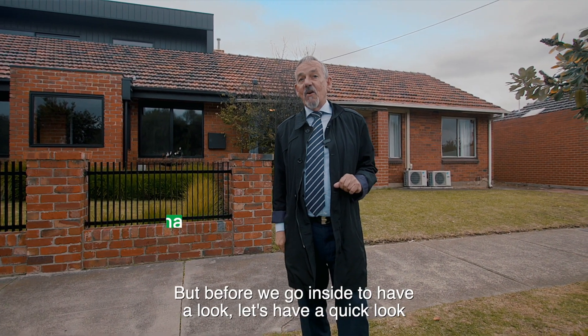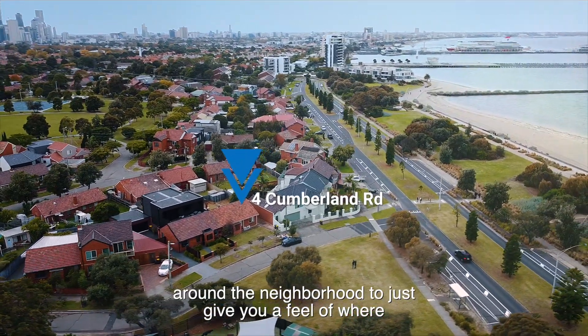But before we go inside to have a look, let's have a quick look around the neighbourhood to just give you a feel of where you're buying into.